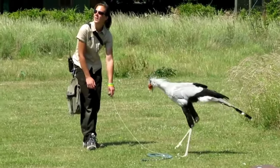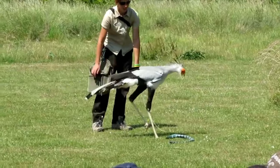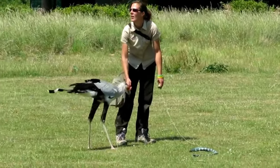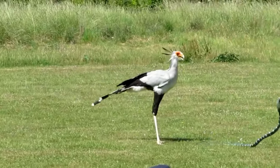Conservation status. The secretary bird is listed as vulnerable by the International Union for Conservation of Nature (IUCN). Habitat loss, poaching, and collisions with power lines are some of the threats these birds face.